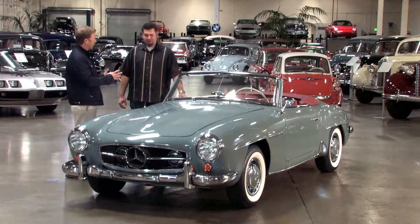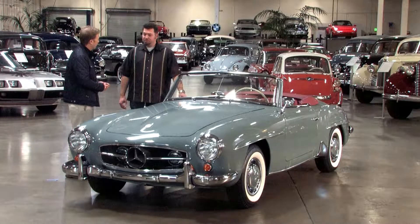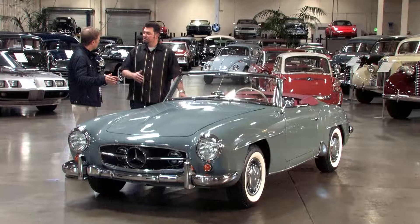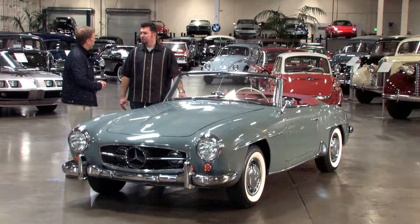Was it well received? That's a heavy shadow to be in. It was very well received — so much so that it went into full production the following year. It ran from 1955 to 1963, so over a nine-year period they made about 25,881 of them.